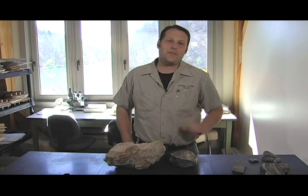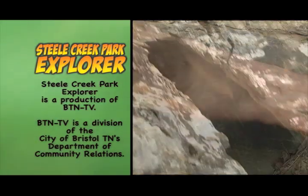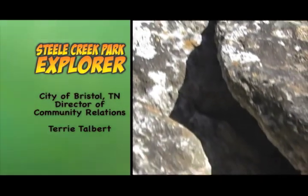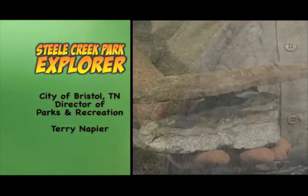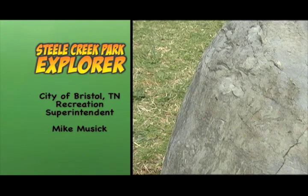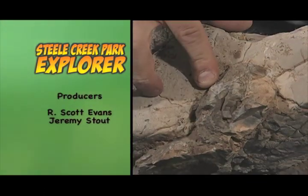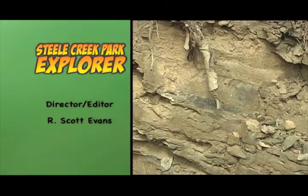Be sure to come down to the Nature Center and venture into the park with a little guidance from us. Whatever you do, make sure to come down to Steel Creek Park where you can be the explorer. Have a great day.